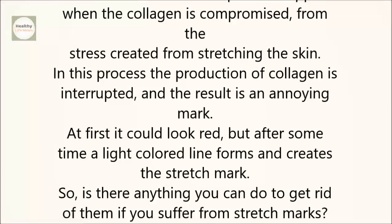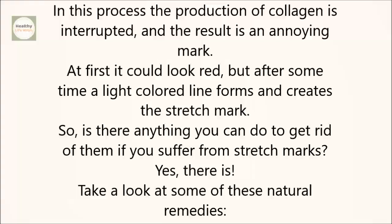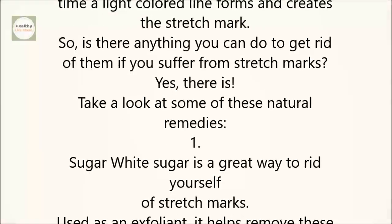At first it could look red, but after some time a light-colored line forms and creates the stretch mark. So, is there anything you can do to get rid of them if you suffer from stretch marks? Yes, there is. Take a look at some of these natural remedies.